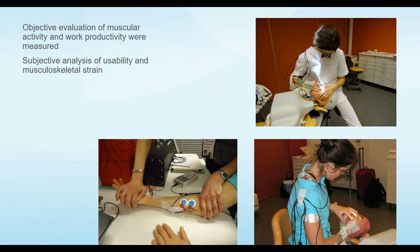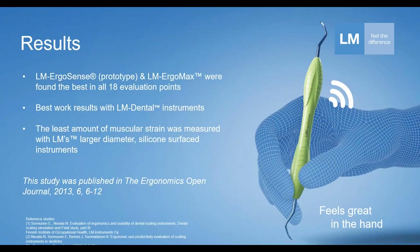Here are a couple of pictures of that comparison study showing more of the setup. As you can tell, the practitioners were hooked up to a device that actually measured the muscle activity and impulses. The results — well, to us maybe not a big surprise — there were 18 different evaluation points, and both of the silicone handle instruments, the ErgoSense and the ErgoMax, scored the highest across those evaluation points.